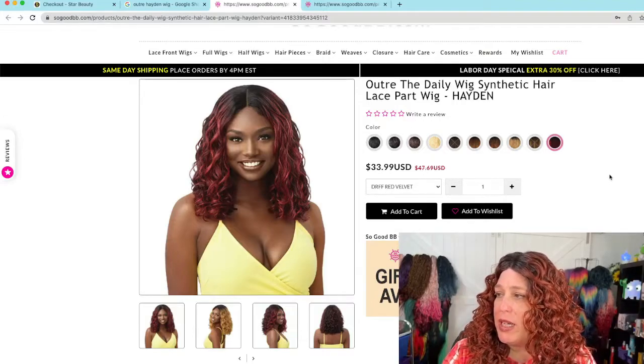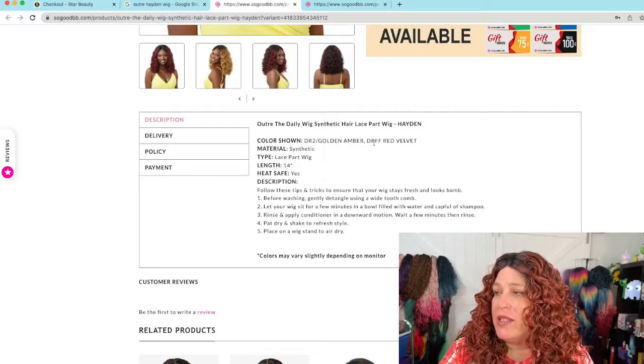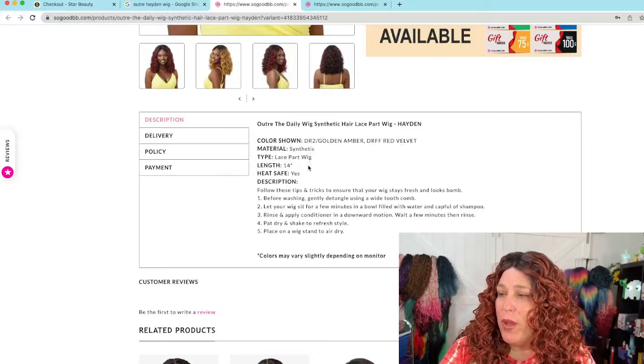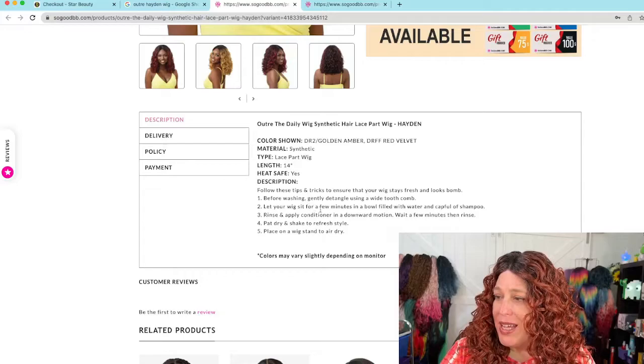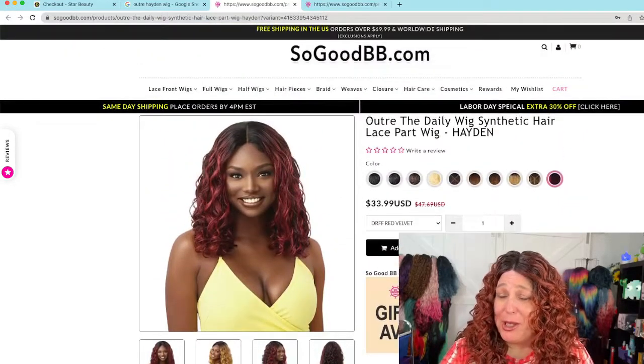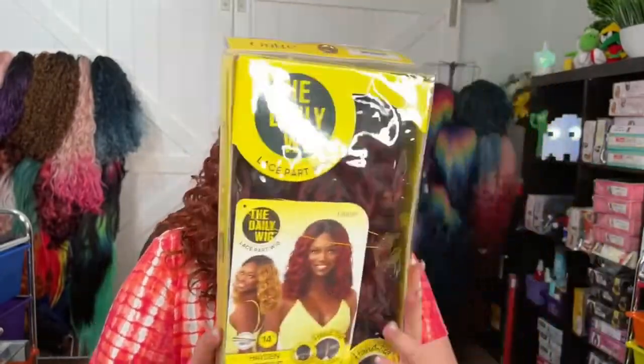This is the I-Trade Daily Wig, synthetic hair lace part wig — Hayden. That is DRFF Red Velvet. It's a lace part wig, keep that in mind. It's 14 inches, heat safe — yes. That's about all it says, so let's take a look at her in the packaging and then get her out. We're going to start with the DRFF Red Velvet.